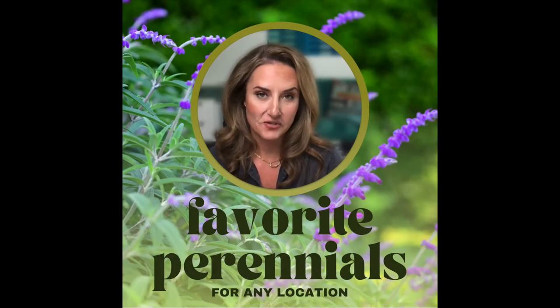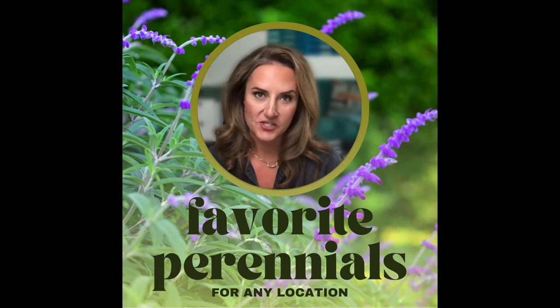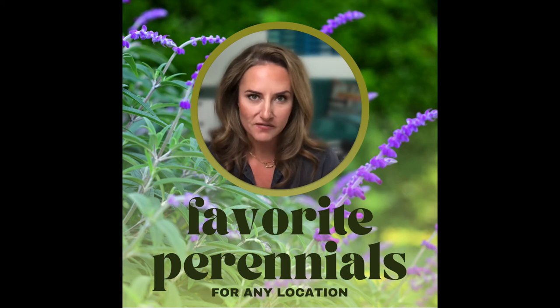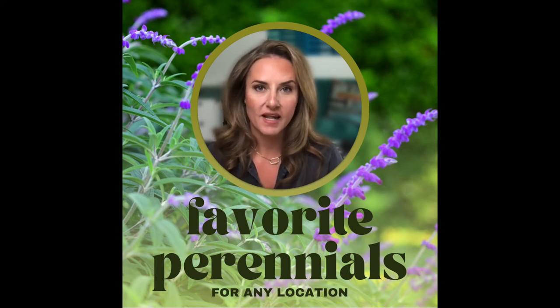One of my favorite things about Instagram is being able to answer questions directly through my direct messages. Some of these conversations are great, and there's so much great information shared, but only the person asking the question sees my responses. So I thought I would do a fun little feature — frequently asked questions that I get in my direct messages, but answered here.